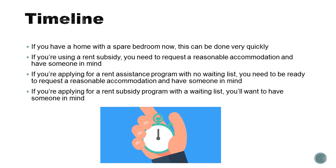If you already have access to a home with a spare bedroom, you can put a live-in caregiver in place very, very quickly.